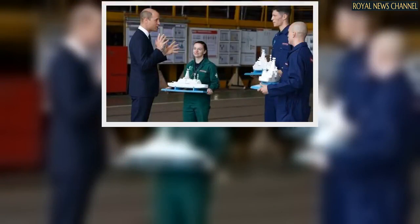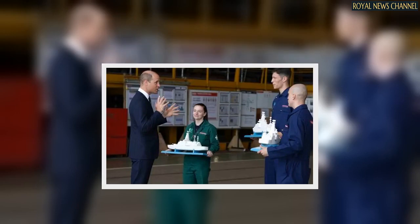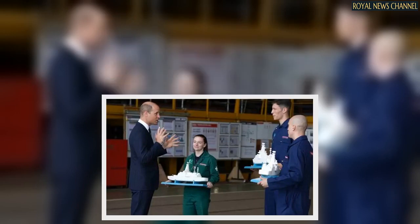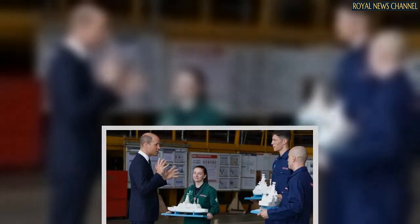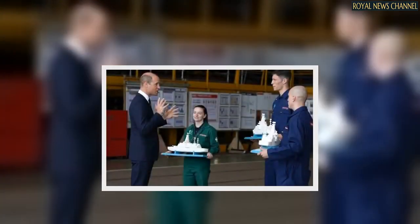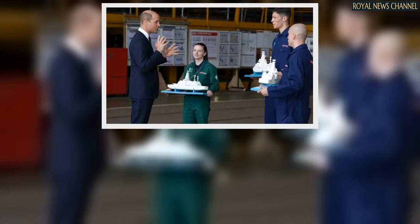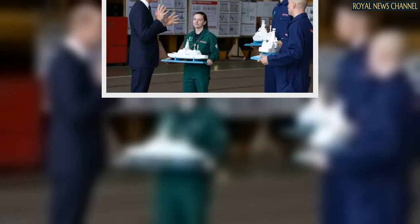Captain Ian Breckenridge OBE, who is in charge of submarine training, welcomed the Prince. "We were delighted to host our Commodore-in-Chief to open this fantastic and world-leading submarine escape training facility," he told the Scotsman. His Royal Highness toured the entire building, met training staff and students, and enjoyed some hands-on operation of the escape towers and wave generator.